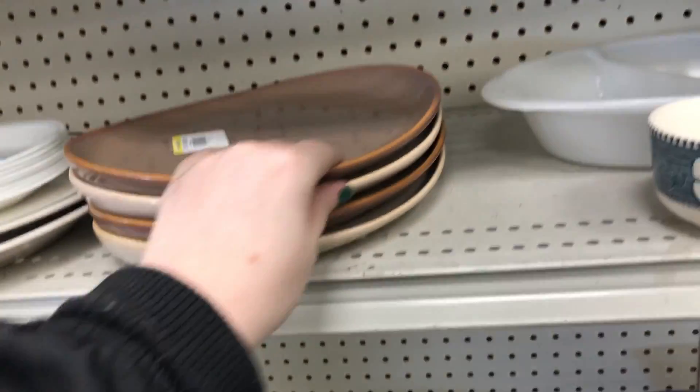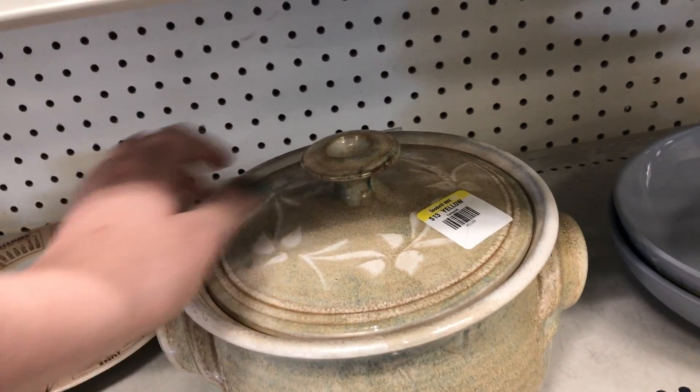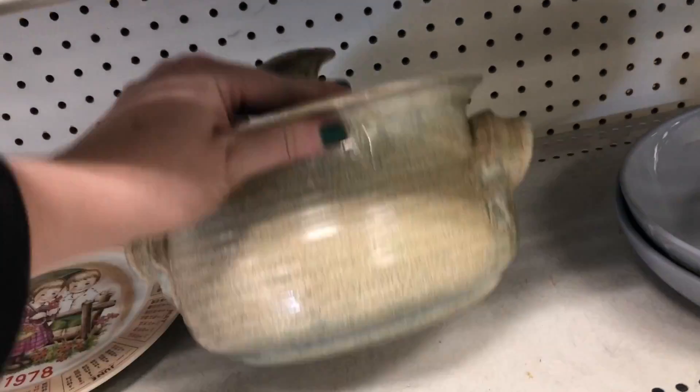I thought these plates were really neat with the extra lip there — kind of like a handle. This was a nice little pottery piece here, some kind of a crock, I would say.